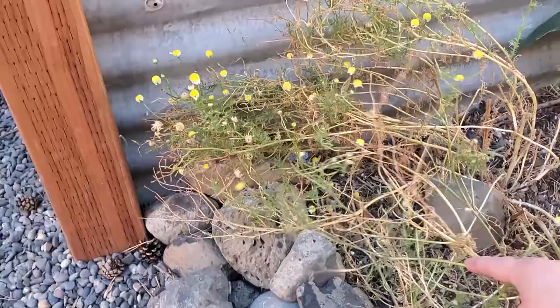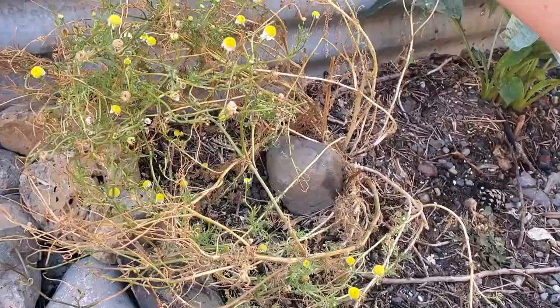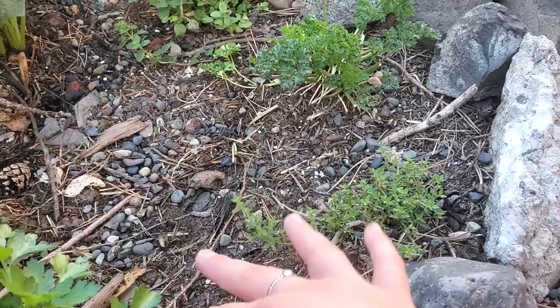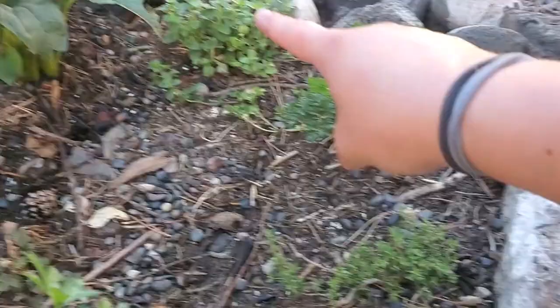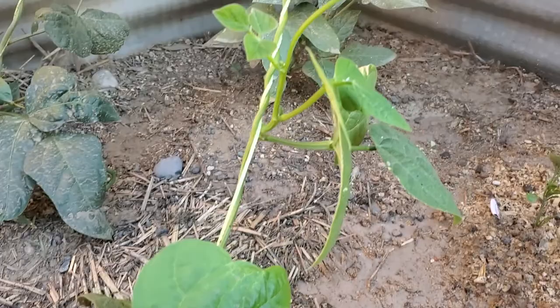The chamomile is hanging on for dear life. I have stopped harvesting off of this because I wanted it to reseed itself, and you can see some of the little seed heads falling. This parsley has grown back as well, along with the thyme. The oregano is not spreading out as well in this bed, but that's okay because this bed has a little bit more stuff growing in it.